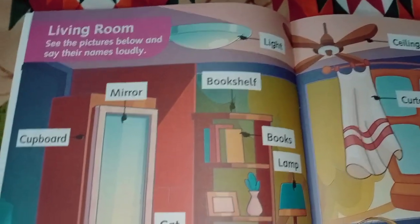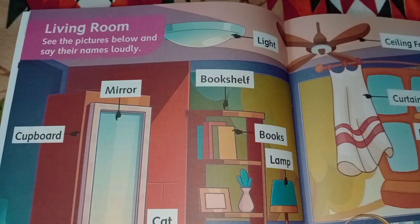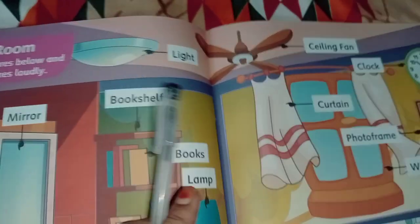Hello everyone, today's topic: living room. See the picture below and say their names loudly. Lights,